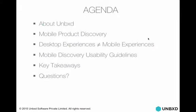Let's get started. Here's the agenda of what we are planning to cover. A little bit just about us. Then we'll talk about why mobile product discovery is really important and make a business case for that. We'll also explain why desktop experiences are not the same as mobile experiences and demonstrate why slight differences actually matter. We'll walk you through mobile discovery usability guidelines we've uncovered and learned from. Finally, we'll give you some key takeaways and questions.